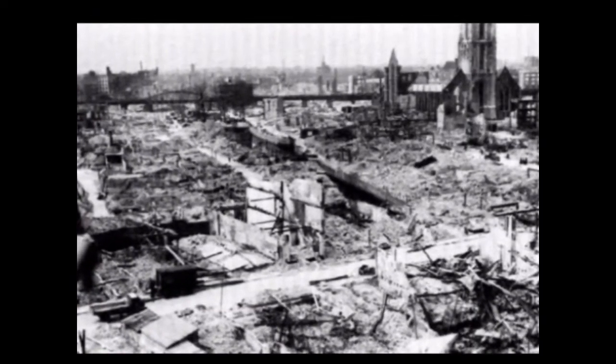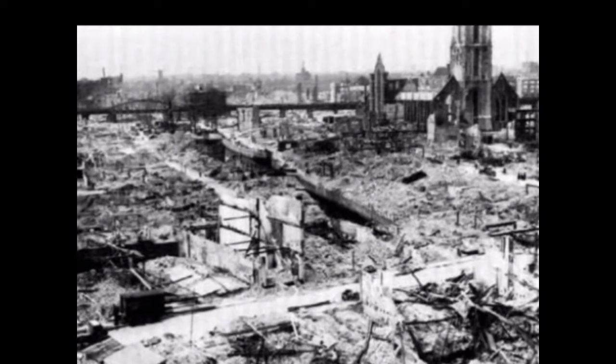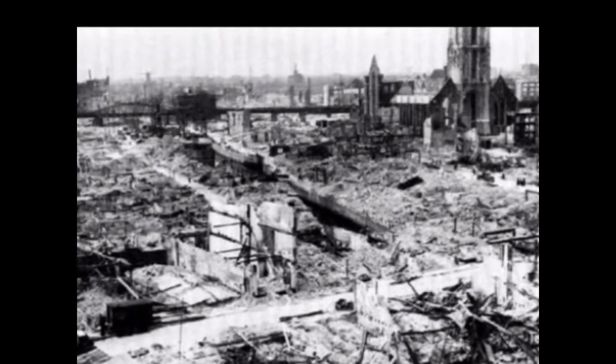The battle against the Netherlands lasted from May 10th to the 14th. The Dutch surrendered in order to prevent other cities from suffering the same fate as Rotterdam, which had been terror bombed by the German Luftwaffe.